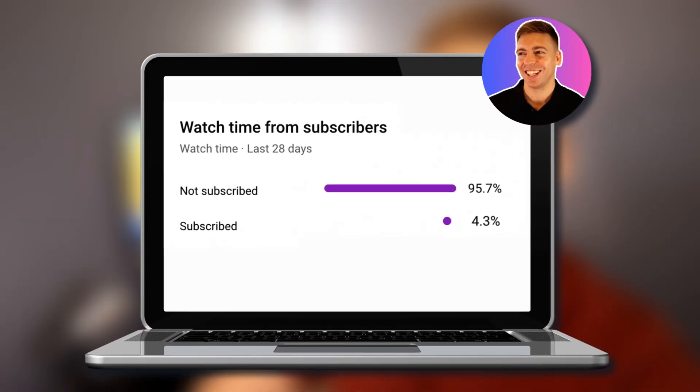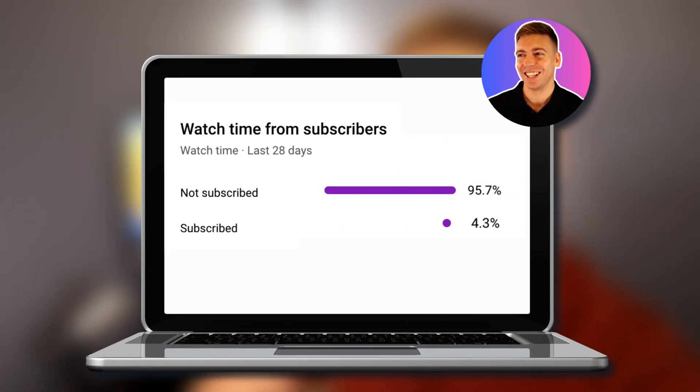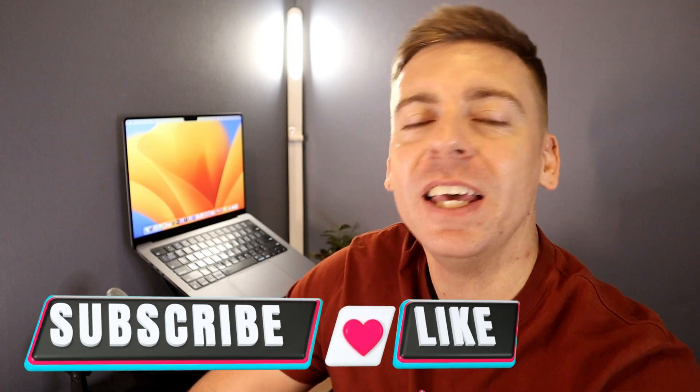Did you know that over 90% of you that enjoy our free educational content have not yet subscribed? It would mean a lot to me if you drop a comment or hit subscribe if you love what I'm creating. This helps us grow the channel and motivates me to create bigger and more impactful tutorials for you for free.